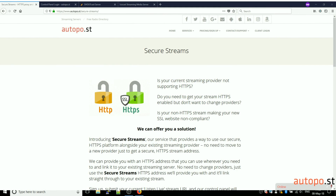Hello, it's Gavin Watson from Autopost. In this video I'm going to show you our Secure Streams service. This is a service that provides you with a HTTPS-compliant URL or website address which can point to your existing streaming server.